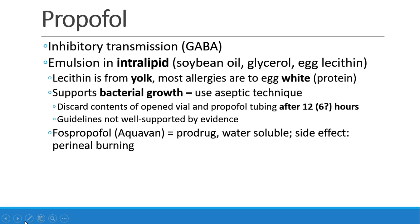The intralipid is significant because it supports bacterial growth, and for that reason, we need to be extra careful to use an aseptic technique when drawing up and administering propofol. The contents of the open vial should be discarded, as well as any tubing, after 12 hours, or some guidelines say 6 hours. There isn't really strong evidence to support this, but just the knowledge that bacterial growth is more likely in a substance like intralipid.